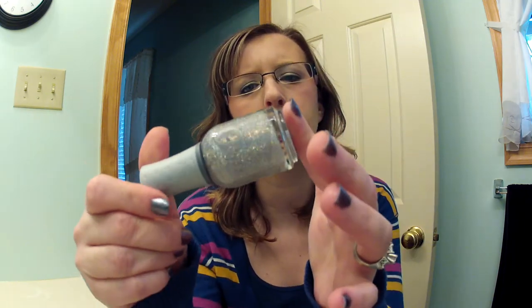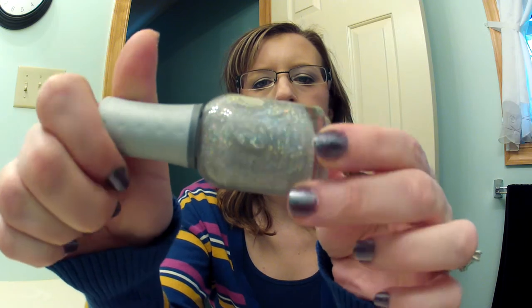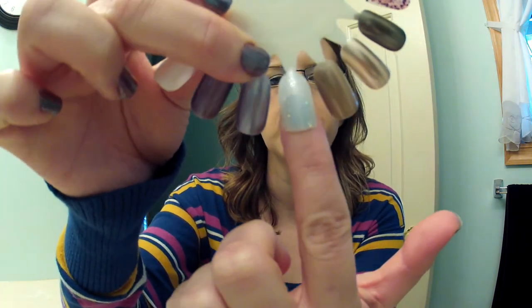Next I have one called Shine On Crazy Diamond and it's just a clear polish with micro glitter in it. It's really pretty but I think it would be better over top of a darker polish because as you can see here it just doesn't show up that great. Not that you couldn't wear it by itself, but there's not much to it.